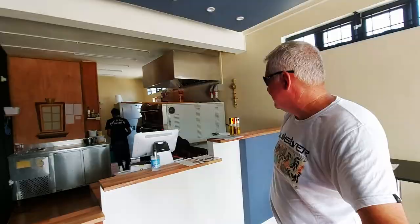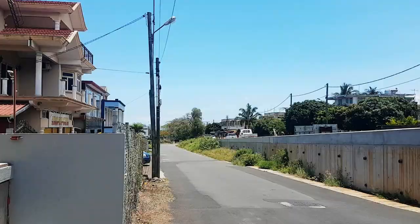You just pull off this main road, the A1 going down into Port Louis - you can just about make out a bit of the sea in the distance. They're here on this nice quiet road with tons of parking and even toilets.